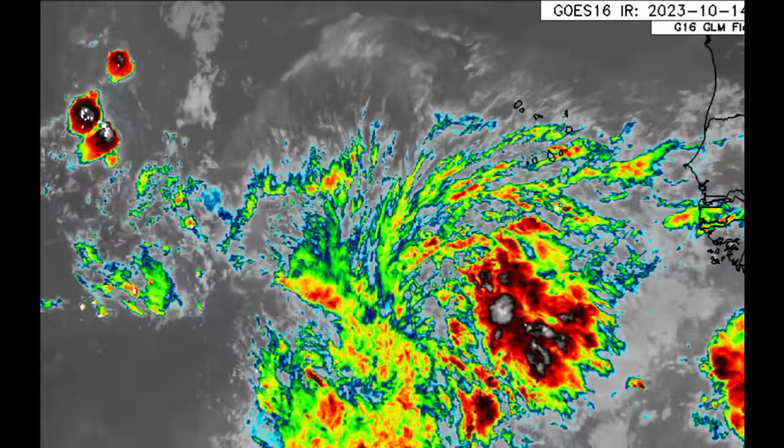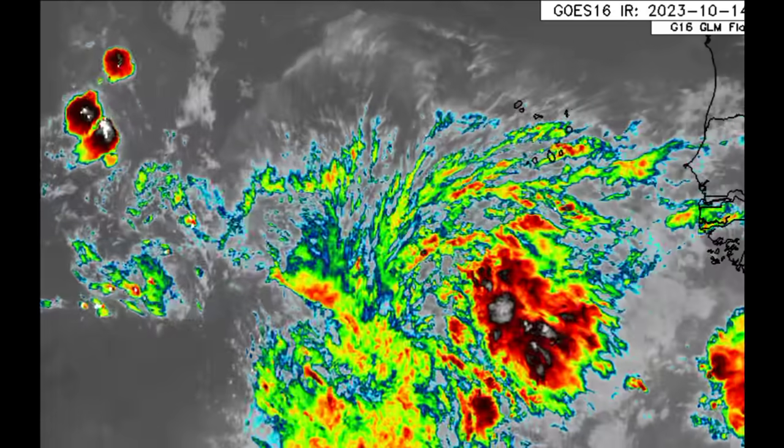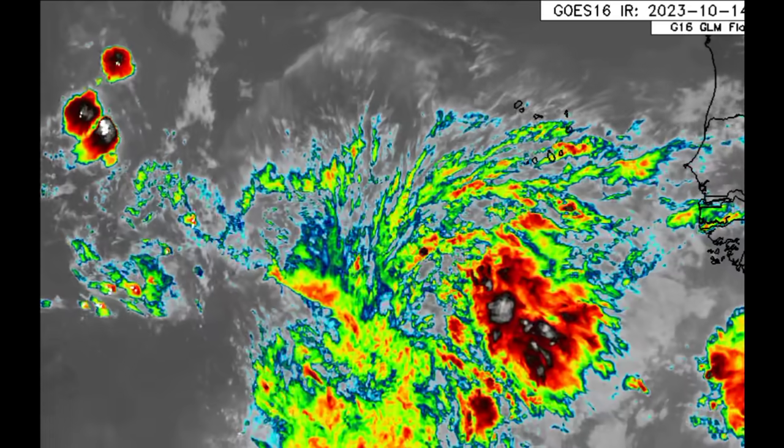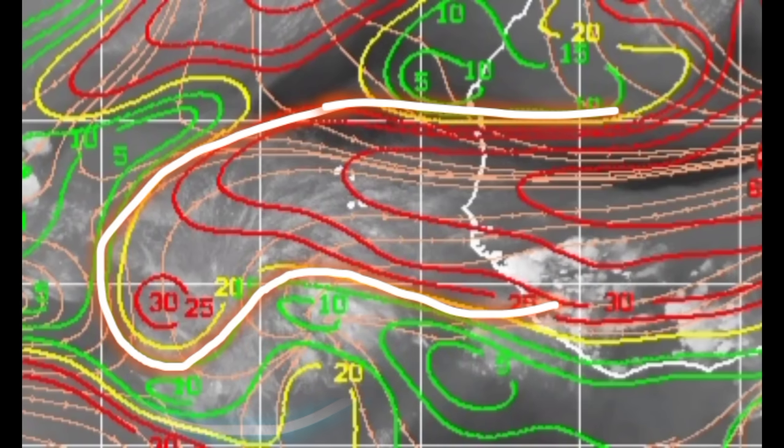Now let's look at Disturbance 94L on satellite. We're seeing all this disorganized activity — it was looking a lot better, so why the change? Why isn't it improving? The wind shear is in action. On this map, the white outline shows the coast of Africa with the Cabo Verde Islands. The colorful lines show wind shear — the red lines indicate unfavorable, strong upper-level winds which prevent the system from getting itself together, prevent those thunderstorms from rolling, and prevent consolidation. We can see some of those red lines in the vicinity of the disturbance, which is messing with it right now.